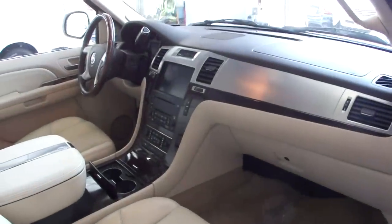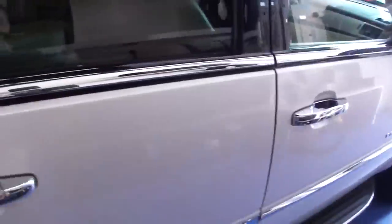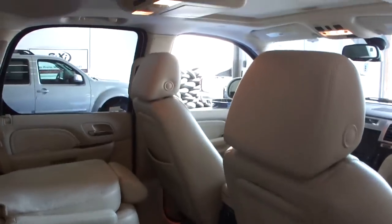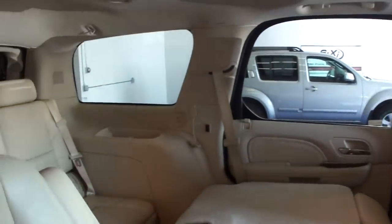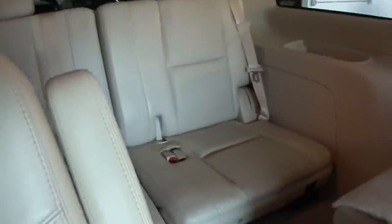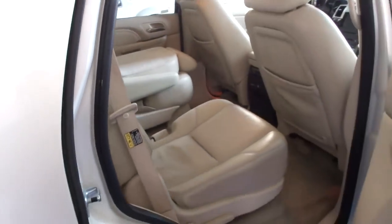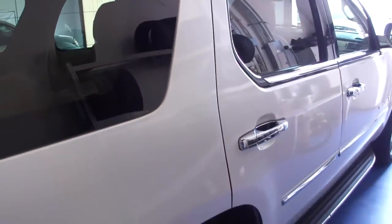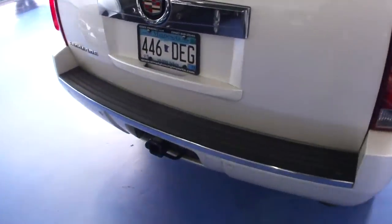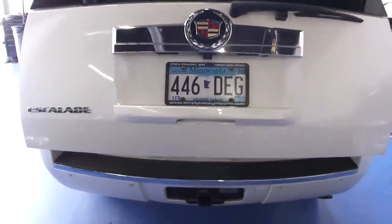Some of the other options that this truck came with: the navigation system, second row bucket seats, DVD player, power sunroof, third row, and the second row is power tilting. This truck has 63,000 original miles on it. You can see the tow package, power rail tailgate, and backup camera.